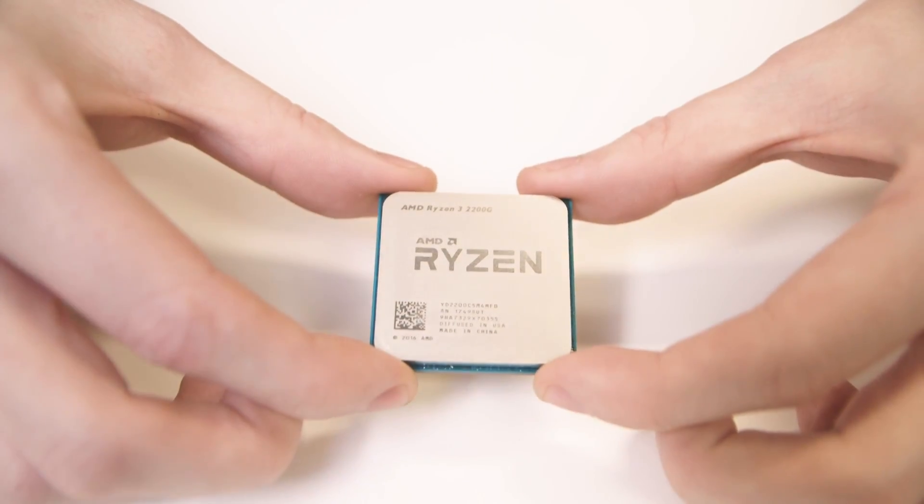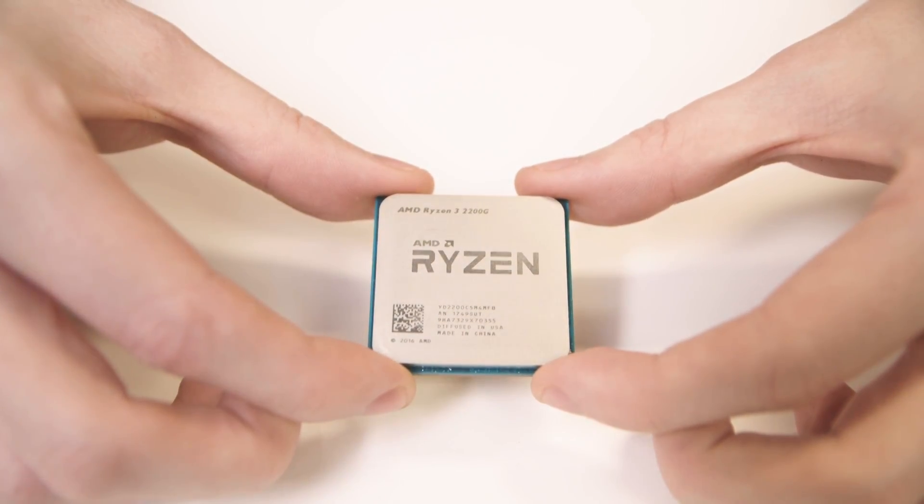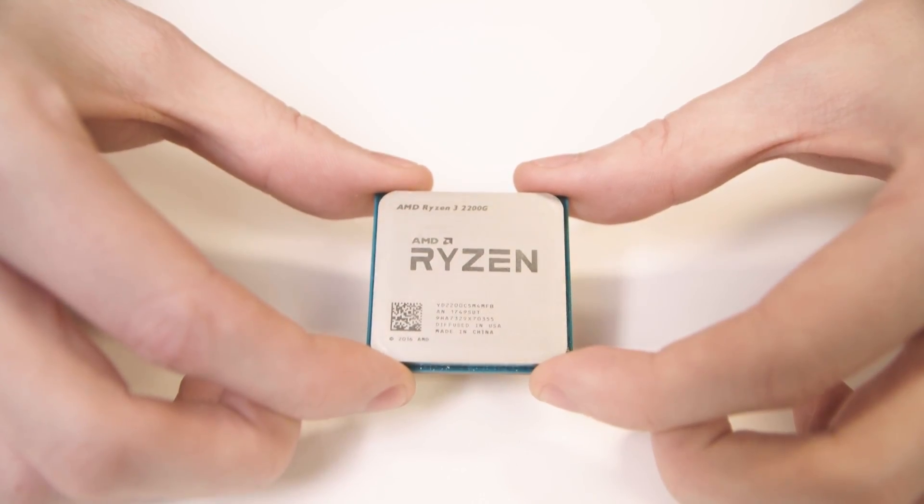In terms of pricing, the 2400G comes in at about the same price as the outgoing 1400, but the 2200G is significantly cheaper than the outgoing 1200. Both new chips also come with higher clock speeds than the two outgoing Ryzen chips.